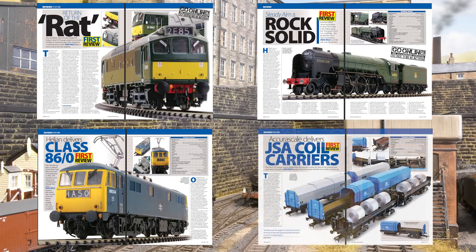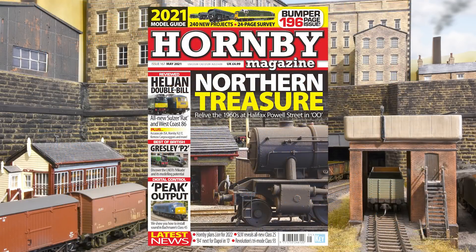Further highlights include Accurascale JSAs and more. Plus, there are stunning feature layouts in 00, N, and O gauge, modelling guides for steam, diesel, and electric models, and railway history features too.